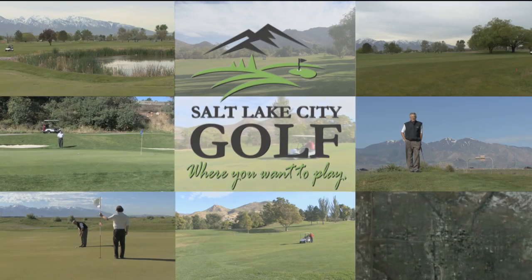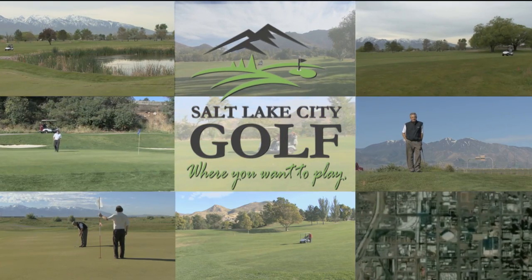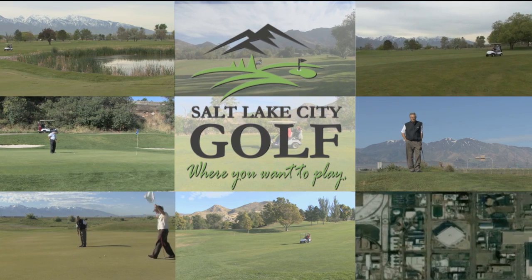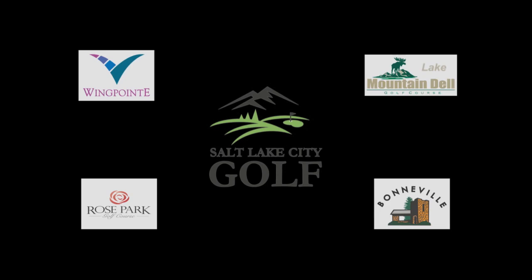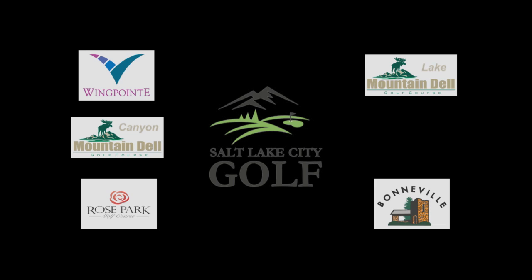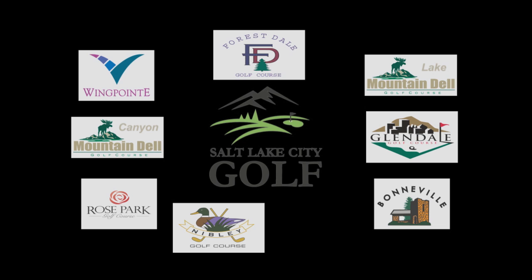There are nine fantastic courses all located within 10 to 20 minutes of downtown Salt Lake. Terrific tracks like Wingpointe, Bonneville, Rose Park, Mountain Dell Lake, Mountain Dell Canyon, Glendale, Forestdale, Nibley Park, and Jordan River.